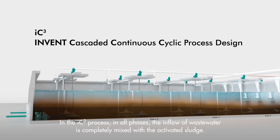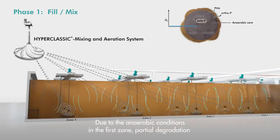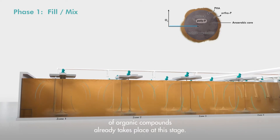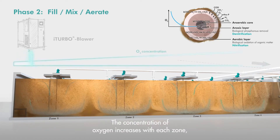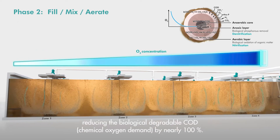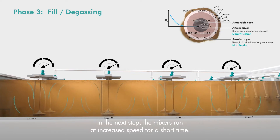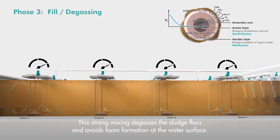In the IC3 process, the inflow of wastewater is completely mixed with the activated sludge. Due to the anaerobic conditions in the first zone, partial degradation of organic compounds already takes place at this stage. The mixers then operate in aeration mode. The concentration of oxygen increases with each zone, reducing the chemical oxygen demand of the wastewater by nearly 100%. In the next step, the mixers run at increased speed for a short time — this strong mixing degases the sludge flocks and avoids foam formation at the water surface.